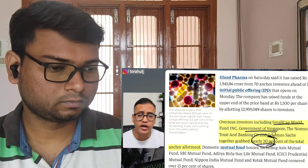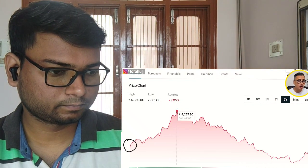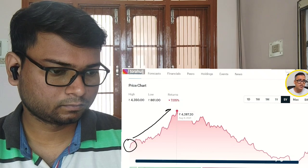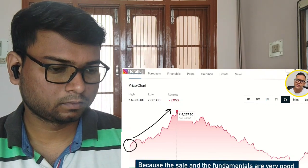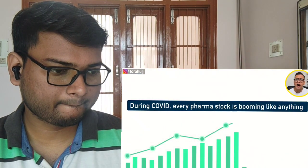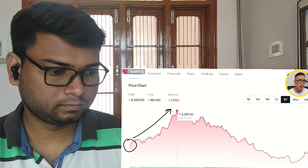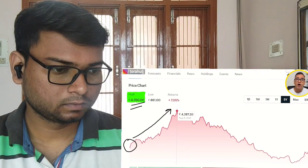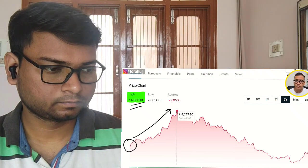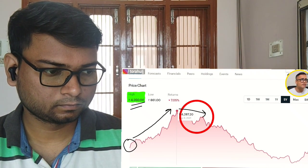This is extremely important because what actually happened was the anchor investors started to sell the stock. After the listing, the stock was soaring because the sales and fundamentals were extremely good, and during COVID every pharma stock was booming. But when the stock touched an all-time high of 4350, anchor investors started to come out of the one-year lock-in period and began selling this stock.